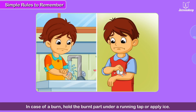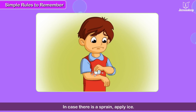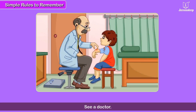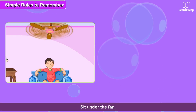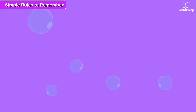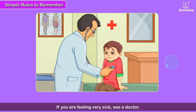In case of a burn, hold the burned part under a running tap or apply ice. In case of a sprain, apply ice. Sit under the fan and wash your face and hands with cold water. If you are feeling giddy, lie down. If you are feeling very sick, see a doctor.